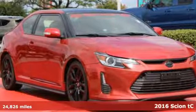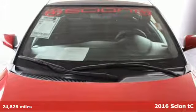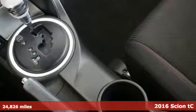Here's a 2016 Scion TC. Re-evaluate the possibilities and get more than efficiency and sporty looks in this TC.